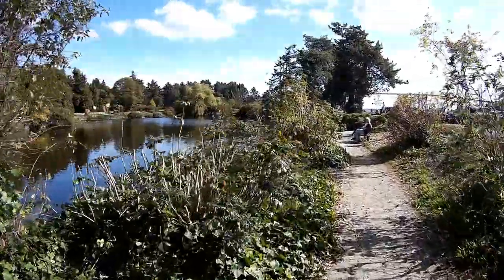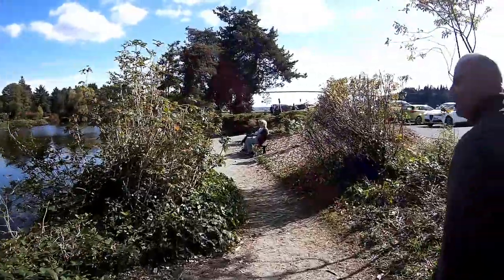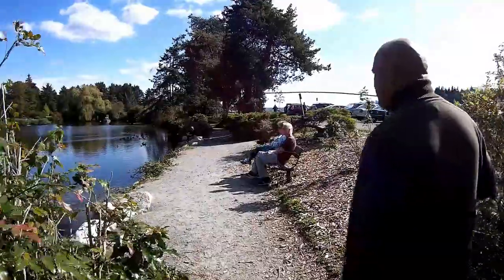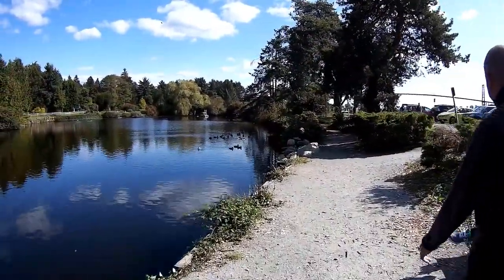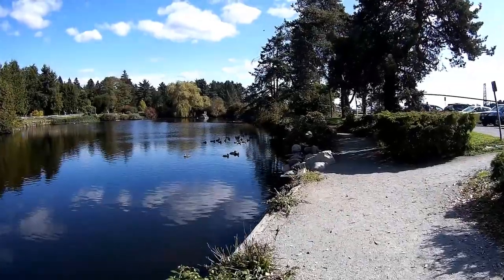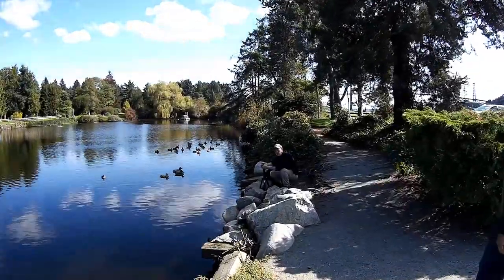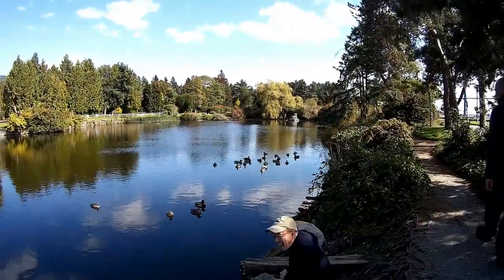They have benches along the way where you can sit and take in the view. On the right side is the inlet for the ocean. There was a photographer here taking pictures — he was probably feeding the birds so they would come over for photos.